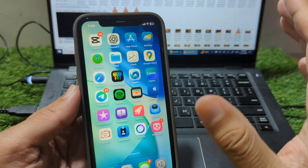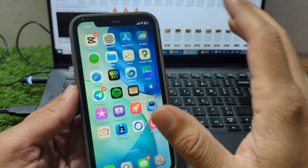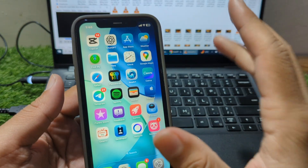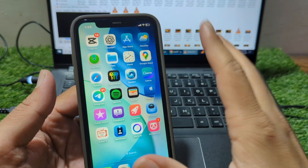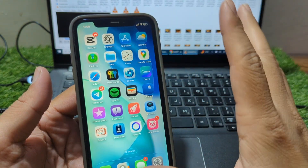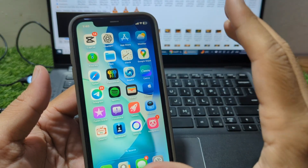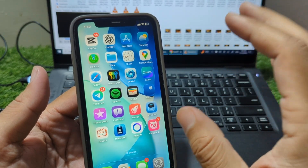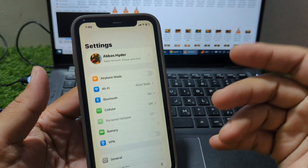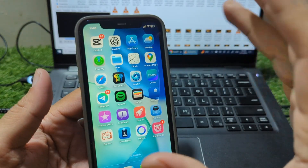If none of these solutions work, the next step is to put your iPhone into recovery mode. To do this, connect your iPhone to a Mac or PC and open Finder on Mac or iTunes on Windows. Perform the force restart steps again — volume up, volume down, hold power — but this time, continue holding the power button until you see the recovery mode screen. Once your iPhone enters recovery mode, you will be presented with two options: update or restore. Choose update first, as this will attempt to fix the system without deleting your data. Let the process finish, and your phone should boot up normally once the update installs.